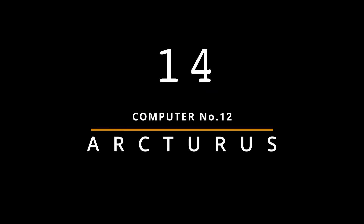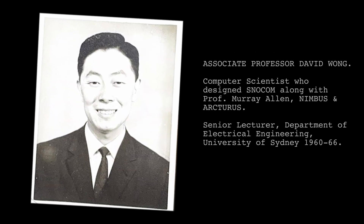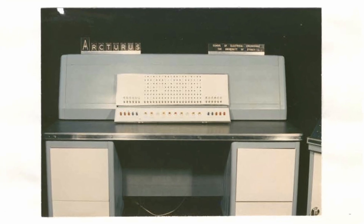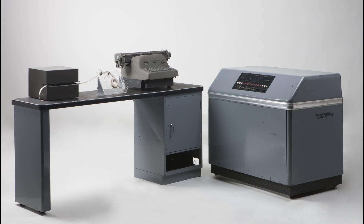David Wong, in 1966, designed and constructed another transistor-based computer at the University of Sydney called Arcturus. It was designed with full knowledge of both ADA and SNOCOM circuit designs to create a computer with very high-speed logical circuits.